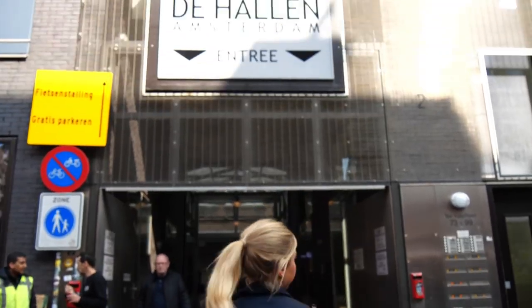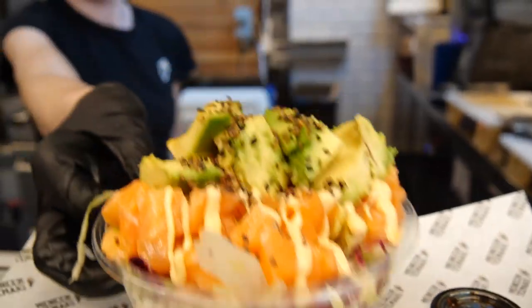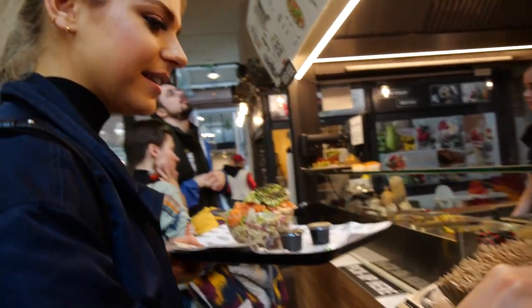Feeling a little bit peckish? Then come and head to the Food Hallen. This is located in Amsterdam's cultural complex, De Hallen. This is just a nice little collection of street food market stores inspired by the likes of other indoor food markets such as London's very own Borough Market.